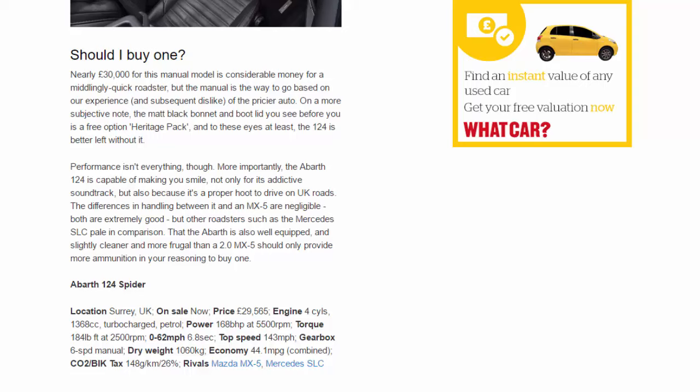The differences in handling between it and an MX-5 are negligible — both are extremely good — but other roadsters such as the Mercedes SLC pale in comparison. That the Abarth is also well equipped and slightly cleaner and more frugal than a 2.0 MX-5 should only provide more ammunition in your reasoning to buy one.